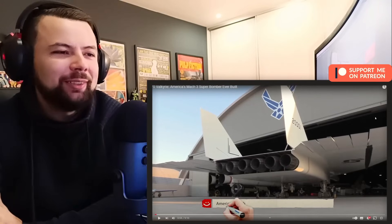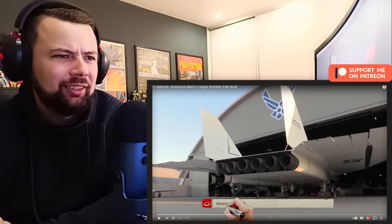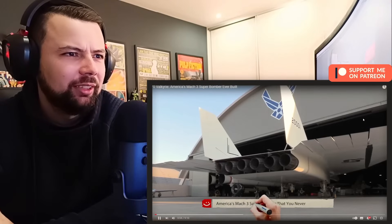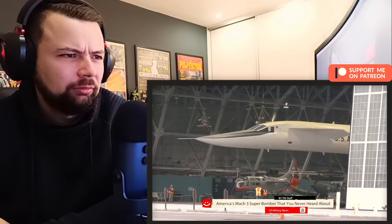Stop it right there — what the hell is that? That's giant, oh my god, and look at all the things on the back. This is scary. It's America's Mach 3 Super Bomber that you never heard about.